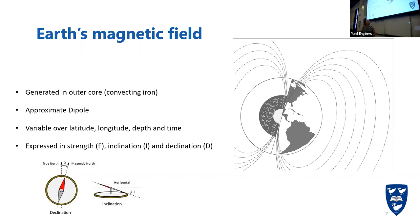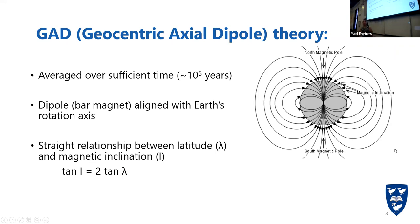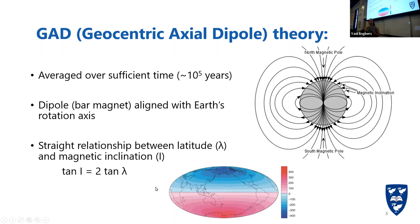We express the magnetic field using strength — the strength of the magnetic field we're experiencing — the inclination, which is the angle with the horizontal, so how steeply it points into the Earth, and the declination, which is the angle with geographic north. As you can see here with the images of the compass, the declination is the angle with north, and the inclination is how steep it points into the Earth. The geocentric axial dipole theory says that if we average our magnetic field over sufficient time, it averages out to an approximate dipole aligned with Earth's rotational axis, which is very important for paleomagnetism studies like plate reconstructions.